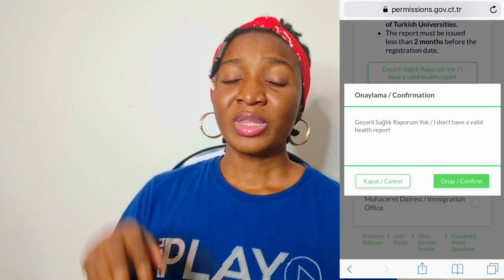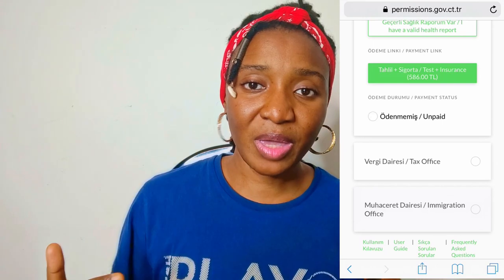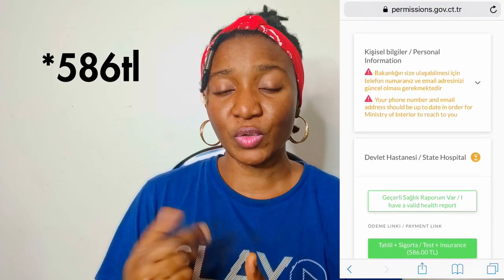All stages are locked — you have to finish one before the next unlocks. Once you select that you don't have a valid health report, a payment column appears. The fee is around 589 as of when I made this video. After payment they give you a clinic for your blood test. One issue I have is they assign clinics based on where your school is, not where you live. So if you live in Famagusta but your school is in Nicosia, you go to Nicosia. You also have to find the clinic yourself, which can be stressful.